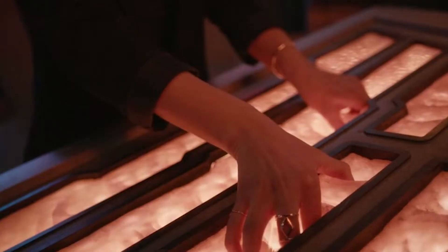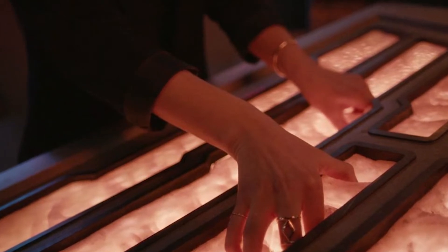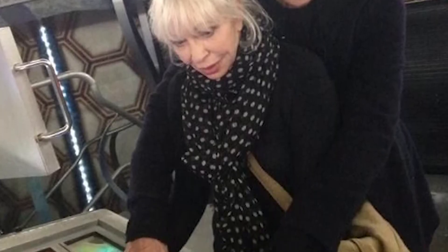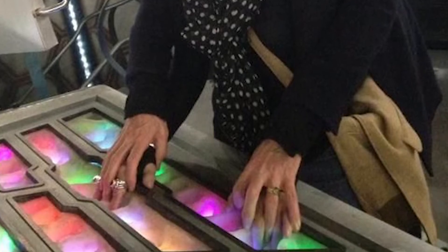Throughout the history of the show, this particular console wasn't really seen too much. Most of the time the companions would use the other panels with clicking, switches, and pulling levers, whereas this panel — I can only really recollect maybe one or two times it was really focused on being used. Because of that, I think it just kind of became set dressing after a while.